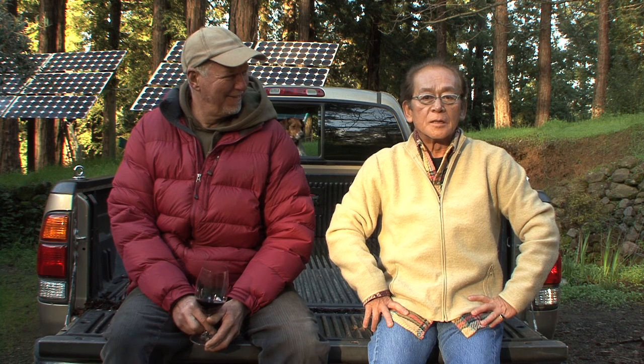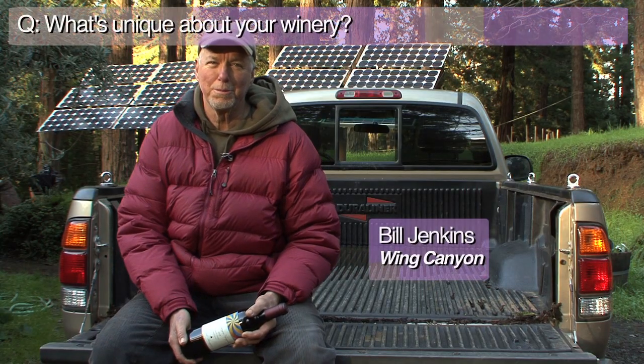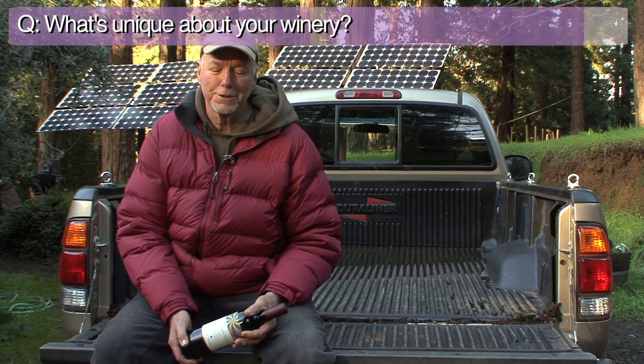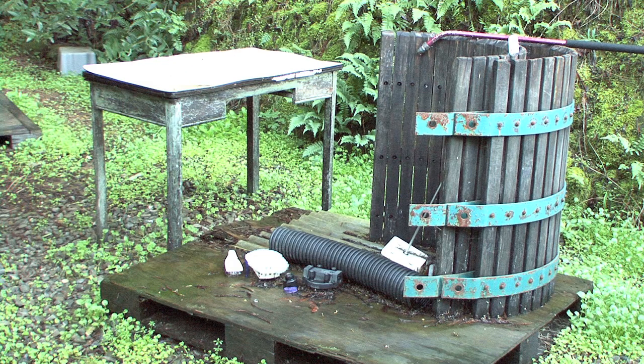We have with us today Bill Jenkins, owner and winemaker of Wind Canyon Vineyard in Mount Vido. We're in a beautiful place up in the redwoods in Napa Valley where the nights are cool, the growing season is long and cool, and very favorable to Cabernet and the other Bordeaux varieties — Cabernet Franc and Merlot — that I grow here.